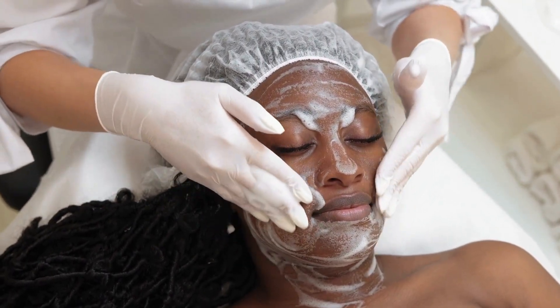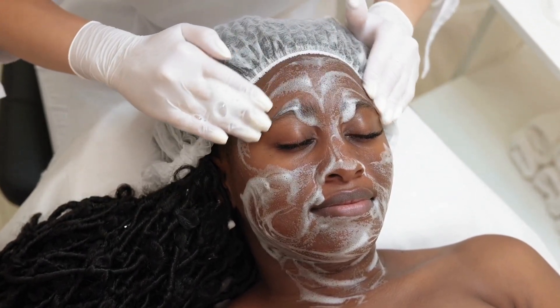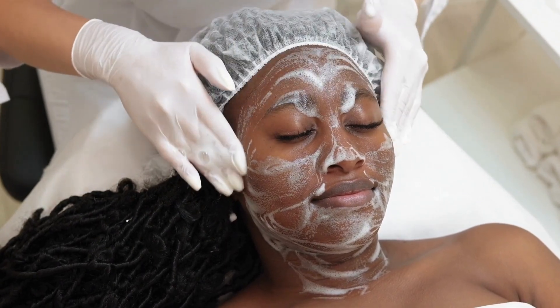Tip number five: take care of your skin. Taking care of your skin is crucial for achieving a healthy, glowing complexion. Make sure you're cleansing, toning, and moisturizing your skin every day. You should also be using a sunscreen to protect your skin from the sun's harmful rays, and don't forget to exfoliate regularly to get rid of dead skin cells and reveal brighter, smoother skin.